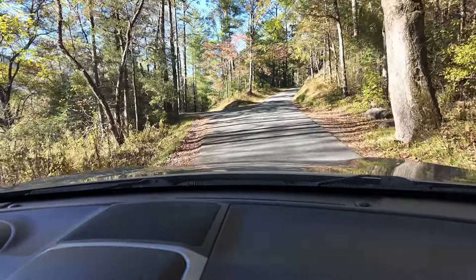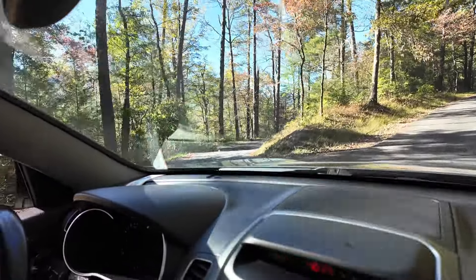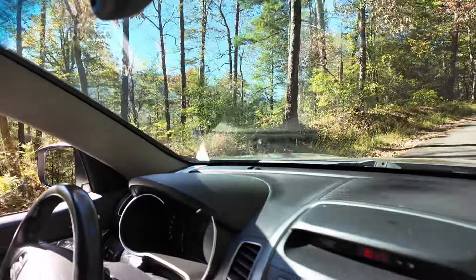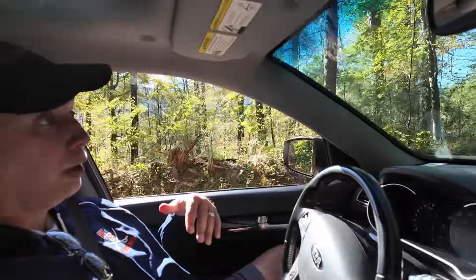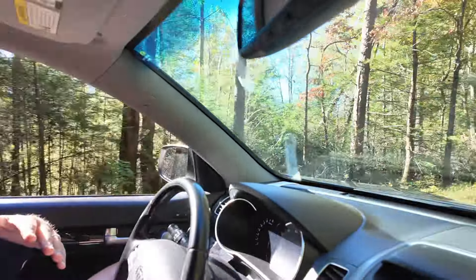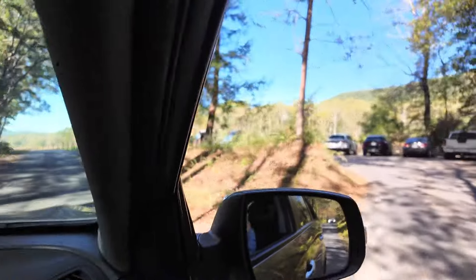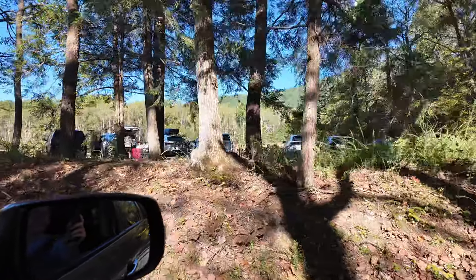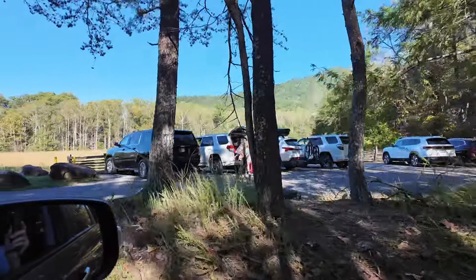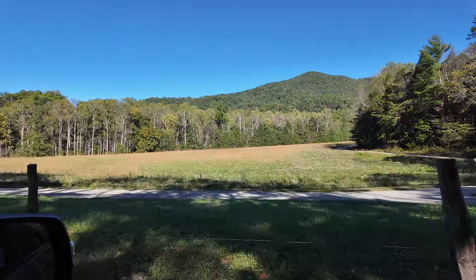This little cutoff to the left is called Sparks Lane. If you get in here — keep in mind it's a one-way loop — and all of a sudden have an emergency or a bathroom break or a medical situation, you can cut across there and it'll take you all the way to the other side to get out a lot quicker. There's also a cabin back in here that you can hike to and see.